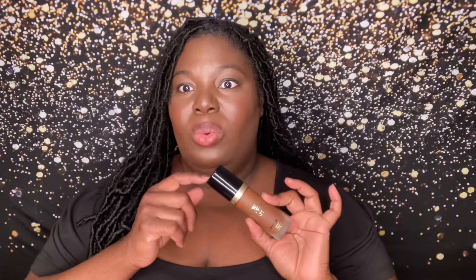Next up we have the Too Faced Born This Way Matte 24-Hour Foundation. I will say I didn't test it for 24 hours, and I didn't even do a video on this one. But I like this matte Born This Way better than the original Born This Way. The original — I just didn't like it for some reason. Even when they extended their shade range and Jackie Aina helped them curate more shades for women of color — she did an amazing job — I just didn't like the original formula. But Truffle in the matte Born This Way is an amazing foundation.